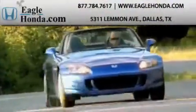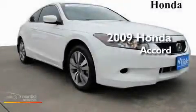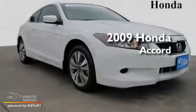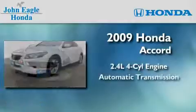Another fine vehicle offered by EagleHonda.com. This is a certified pre-owned 2009 Honda Accord. It has a 2.4-liter four-cylinder engine and an automatic transmission.